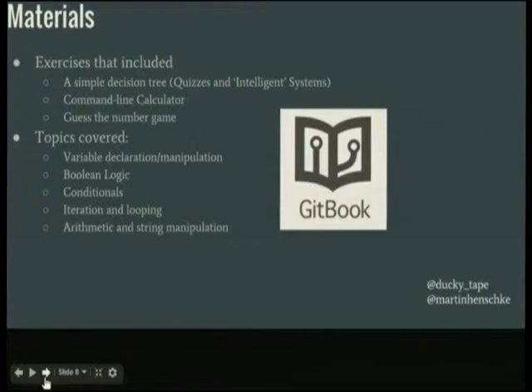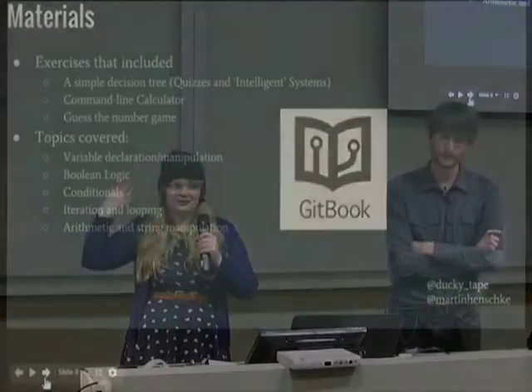For our teaching materials, we used a Gitbook format. I went to a Django Girls workshop last year — they're great workshops and they use Gitbook to deliver all their content. It's basically like an online book with chapters on the side, and it has tick marks so students can track their progress through each chapter.